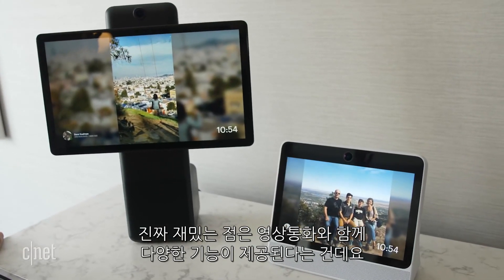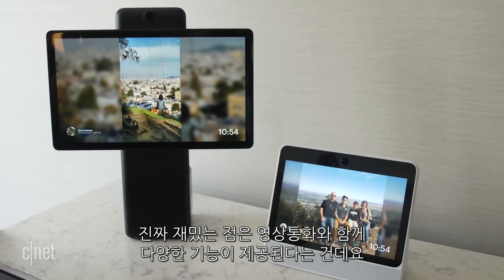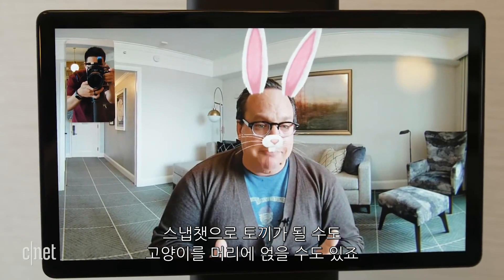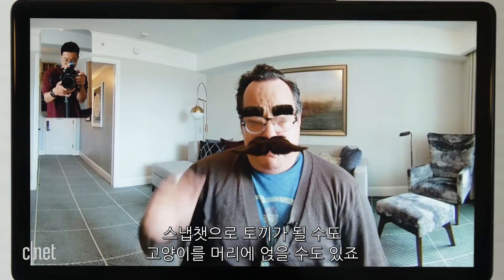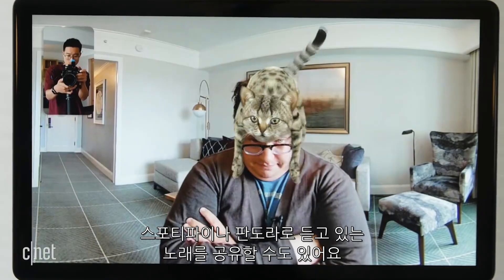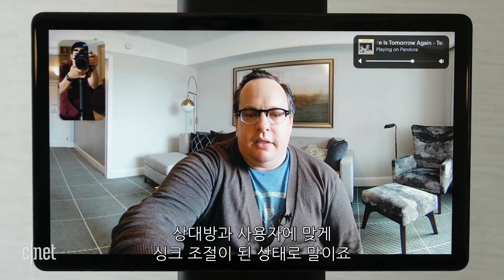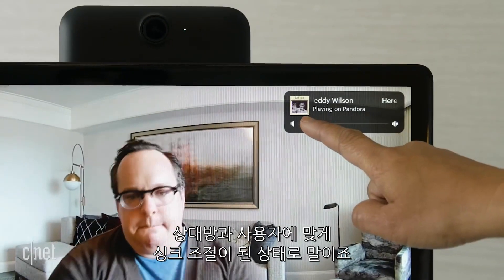Some of the real fun parts of Portal are additions you can add during the video conversation. There are Snapchat-like effects that turn you into a rabbit, Groucho Marx, or that put a cat on your head. You can also share music you're listening to on Spotify and Pandora, and the song is synchronized for both you and the person you're chatting with.